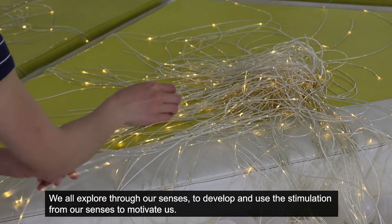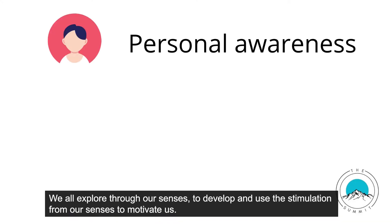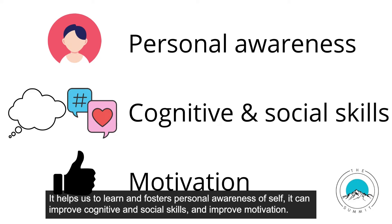We all explore through our senses to develop and use the stimulation from our senses to motivate us. It helps us to learn and fosters personal awareness of self. It can also improve cognitive and social skills, as well as improve motivation.